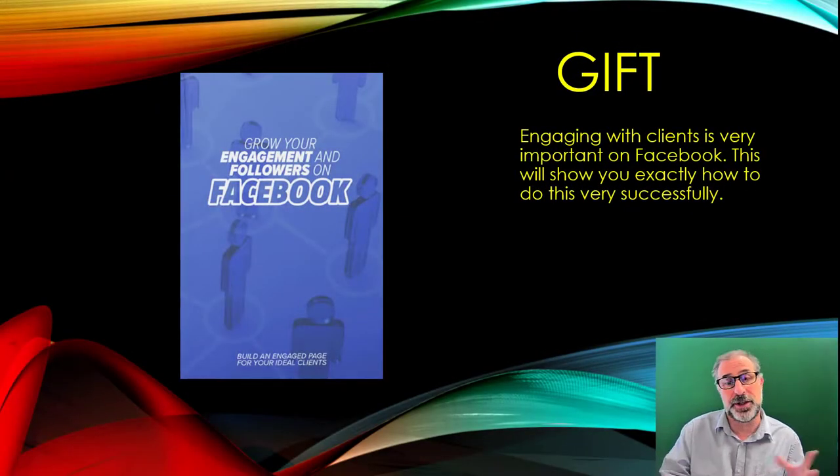So that was a very quick demo. You can see how you can put your products in and blast them right across all the world of social media and right across Facebook to various groups of people who are interested in your products. We've also got a free gift for today, all about Facebook — you can grow engagement and followers on Facebook and build an engagement page for your ideal clients, which will work really well for you.